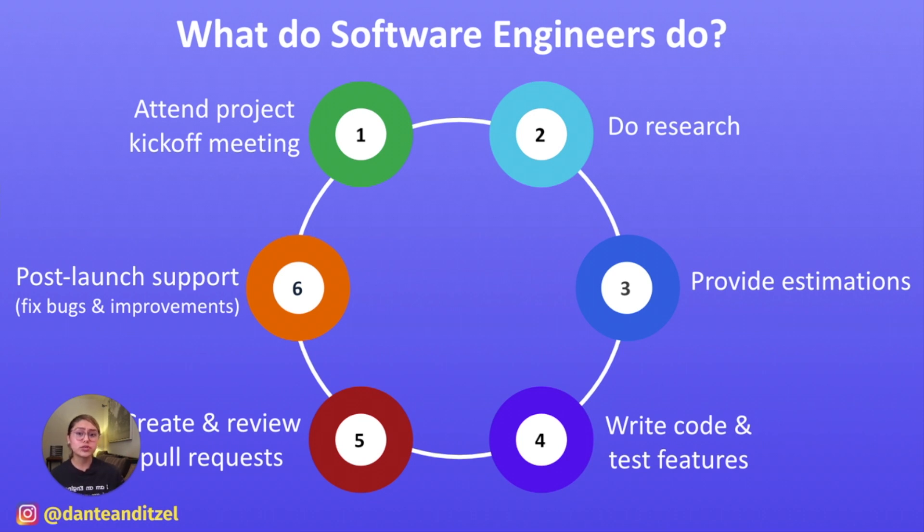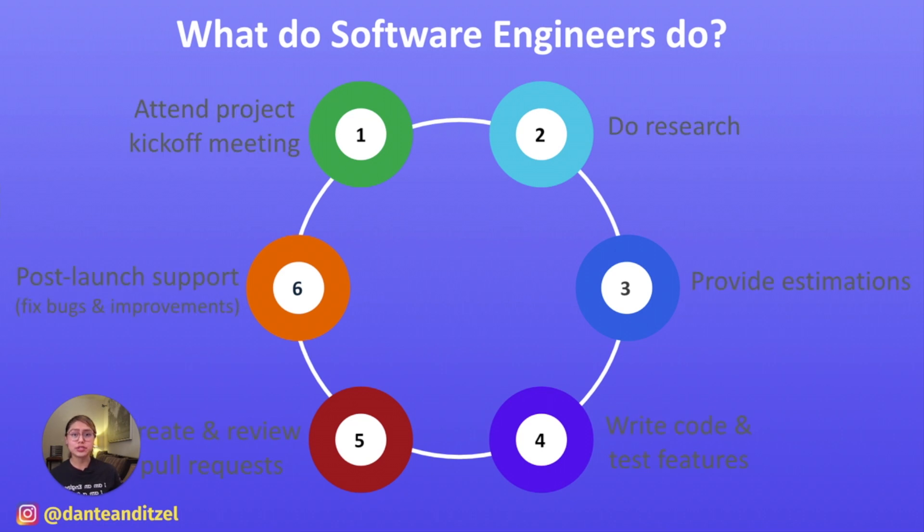Now you know what software engineers do to launch a feature, from ideation all the way to execution. These are some of the most commonly known software engineering responsibilities, but there are other responsibilities that engineers have that I wasn't aware of. Throughout the whole software development lifecycle, engineers have to maintain constant communication with our manager, our team, and our product manager.